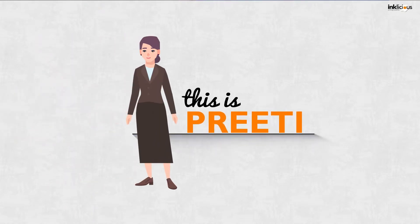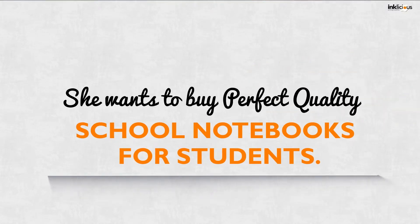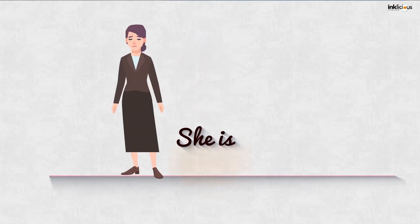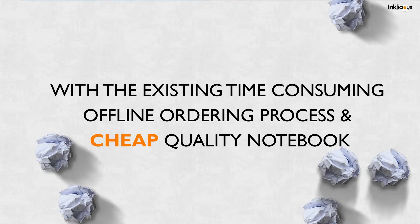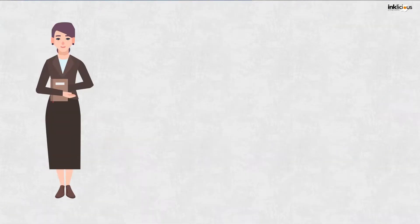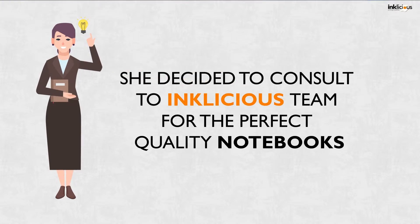This is Preeti. She wants to buy the perfect quality school notebooks for students. She is not happy with the existing time-consuming offline ordering process and cheap quality notebooks. She decided to consult the Inklicious team for the perfect quality notebooks.